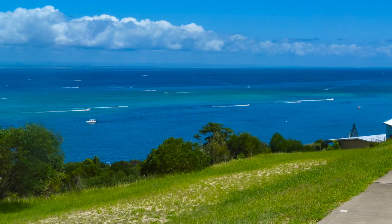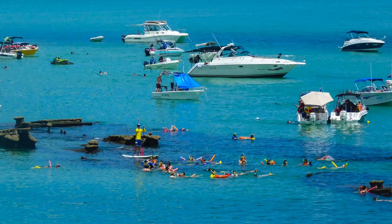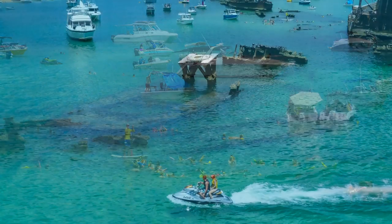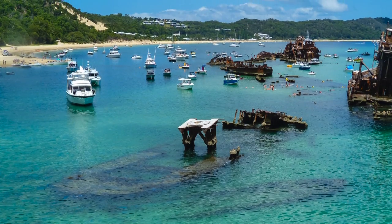A once-in-a-lifetime opportunity, only 75 minutes to Brisbane. An opportunity for you to build in a unique location whilst enjoying everything that Moreton Island has on offer, including the incredible views across Moreton Bay.